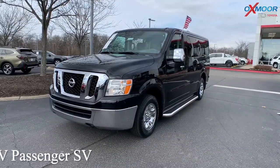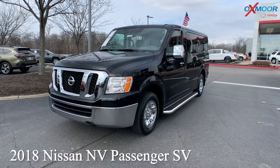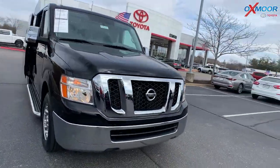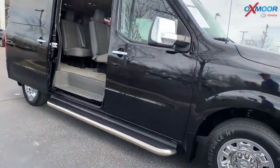Our last vehicle is a 2018 Nissan NV Passenger SV. The exterior color is in a super black. Now this vehicle does have running boards, and you're going to have Bluetooth and navigation.